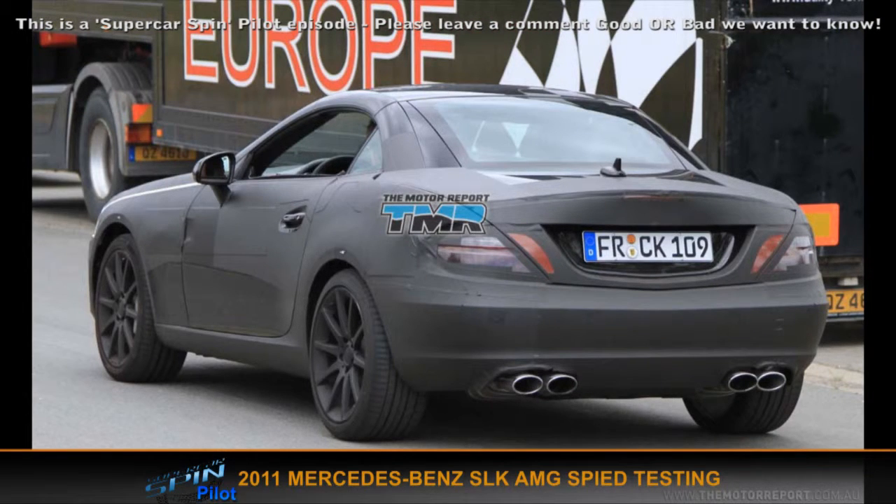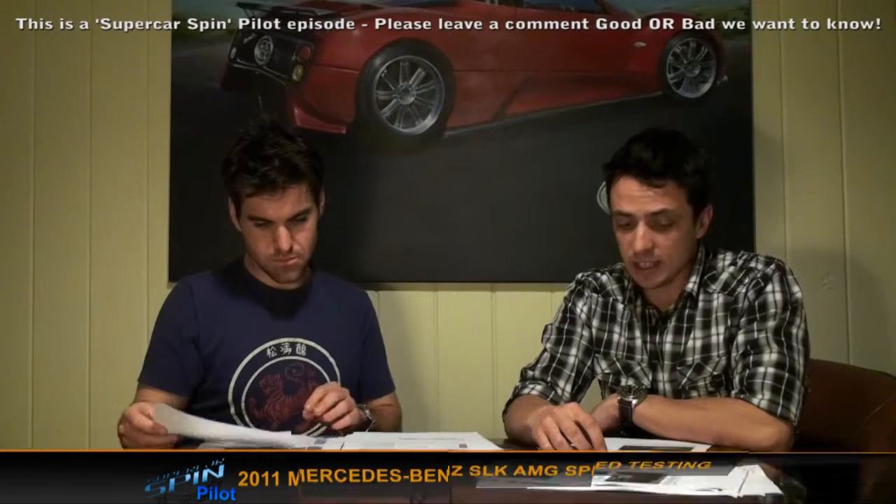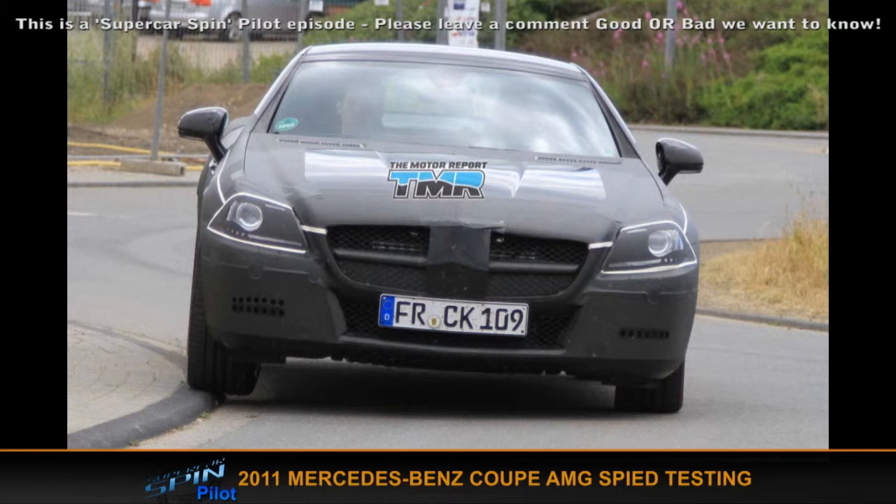Mercedes news — a mega news month for Mercedes. They've spy tested the 2011 SLK, given away by the four exhausts. They've also released information — or it's been spotted — on the C Coupe AMG version, which is the first of that variation probably to compete against the BMW M3 Coupe. The SLK AMG has also been seen driving a bit drunk — mounting the kerb, cutting corners on a German roundabout, possibly escaping paparazzi.